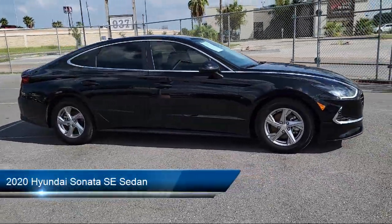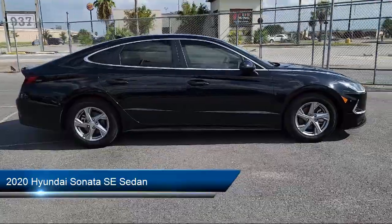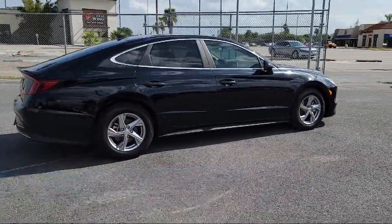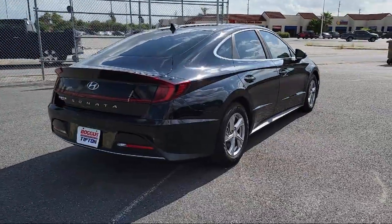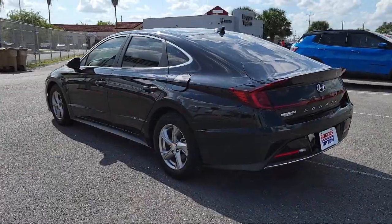It comes equipped with Apple CarPlay and Android Auto, steering wheel controls, rear view camera, fully automatic headlights, and a split fold down rear seat.